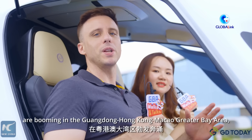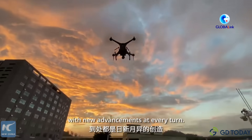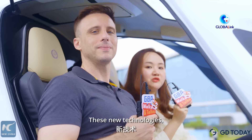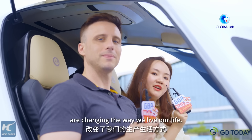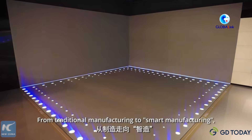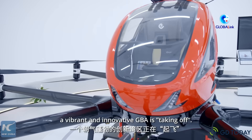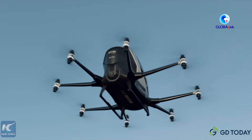Innovation and development are booming in the Guangdong-Hong Kong-Macao Greater Bay Area, with new advancements at every turn. New technology, new products, and new applications are changing the way we live our lives. From traditional manufacturing to smart manufacturing, a vibrant and innovative GBA is taking off. We'll see you next time.